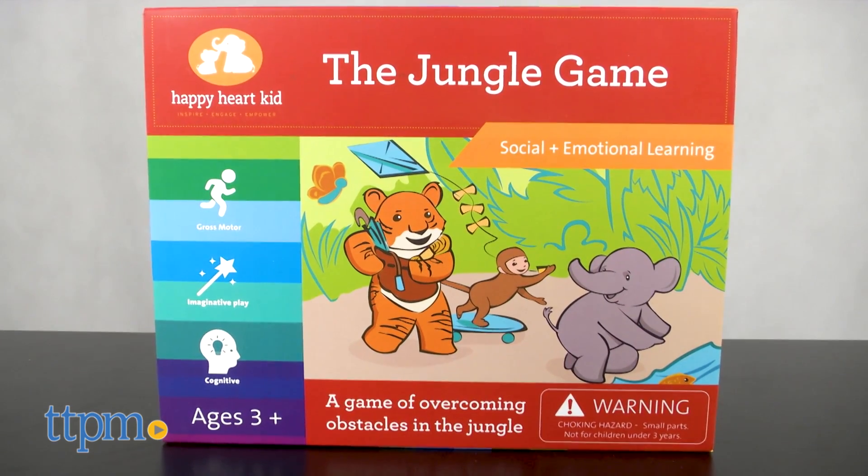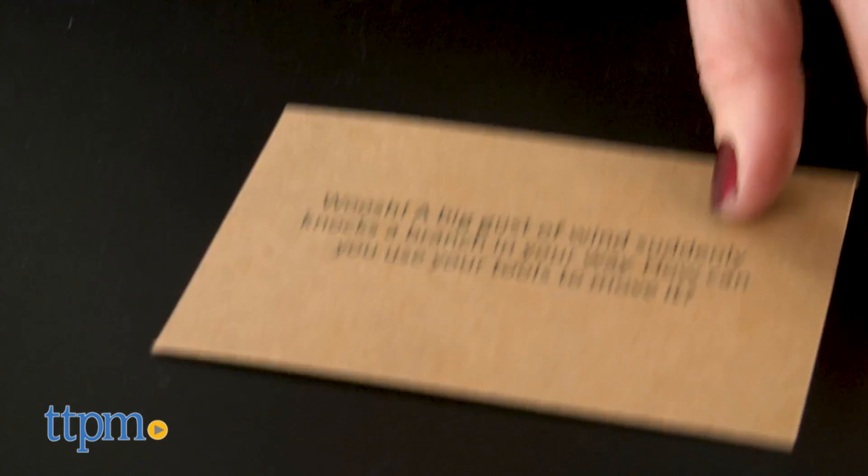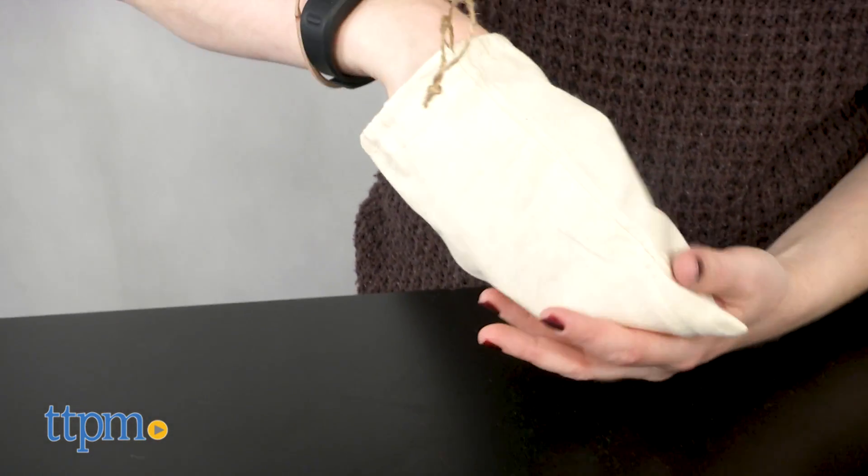This preschool game is designed to promote social and emotional learning, as preschoolers use creativity, movement, and problem solving while practicing teamwork and collaboration to overcome a challenge.